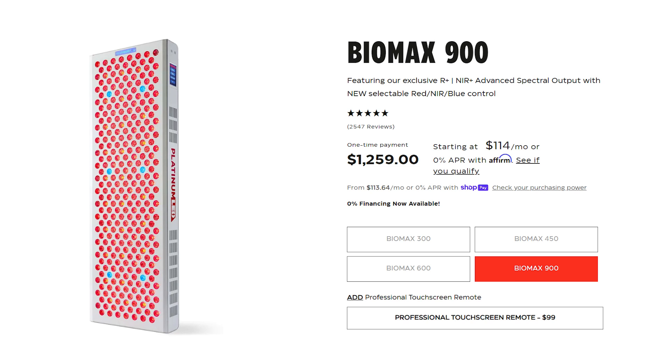Now at end of 2023 they've come out with their 8th gen panel. So what's changed? First up is price. At the time of filming they're keeping the same price across the Biomax range, however come January 1st 2024 that price is going to go up. So if you're watching this and want to get a Biomax panel, I would suggest ordering before January 1st. They've also gone back to offering free shipping, though I'm not sure if this will remain into 2024.